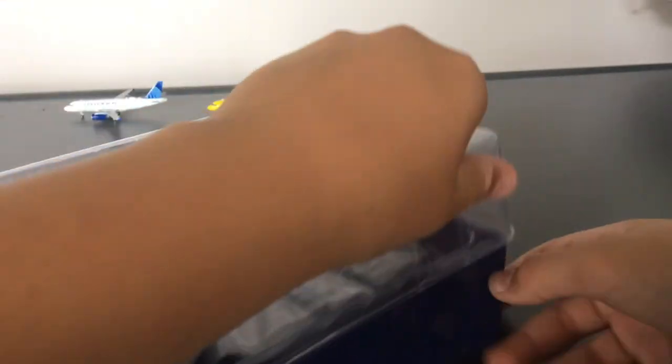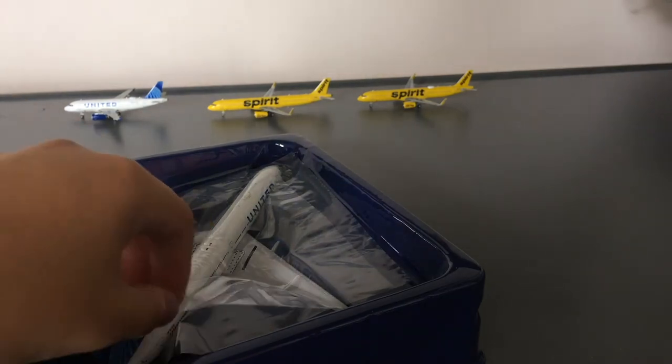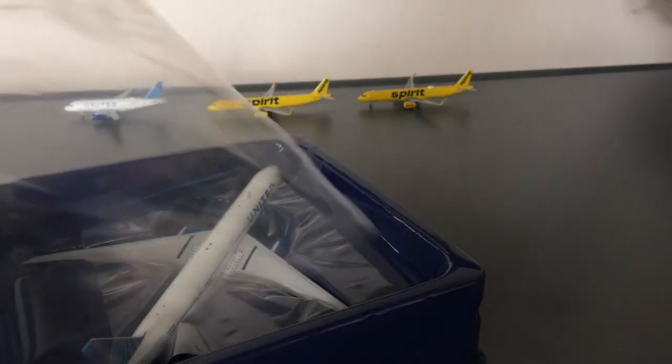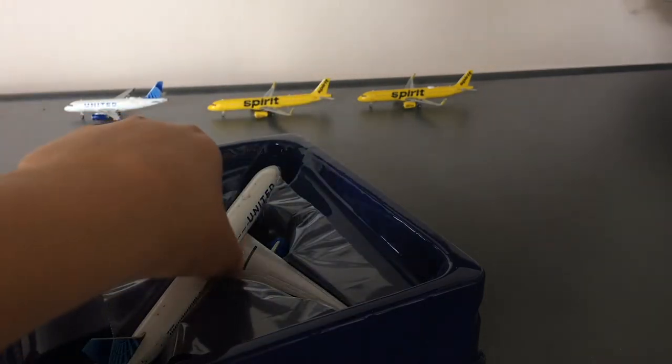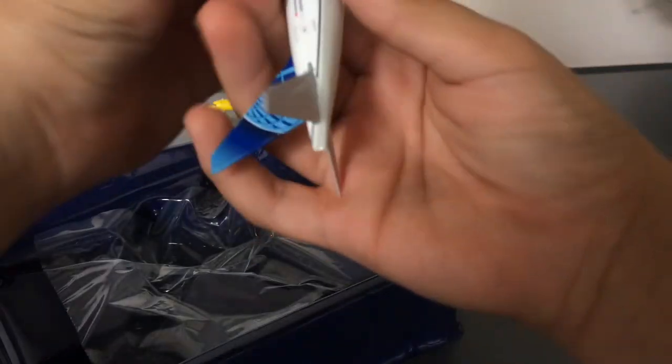It is just normal Gemini Jets packaging inside, with the foam insert, and then — wow — this looks really really nice.